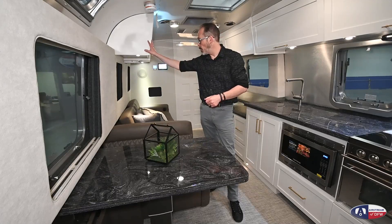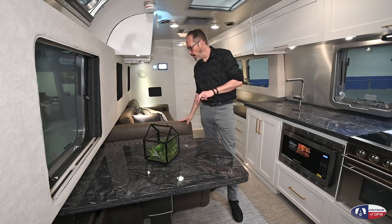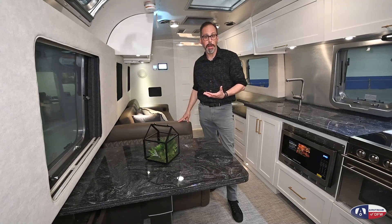I mentioned colors before — this is the white cabinets. You can get the white cabinets with two fabric choices: this brown, or an earl gray, which is a gray color.